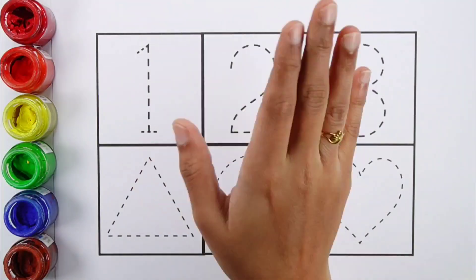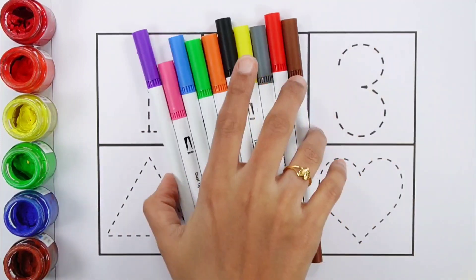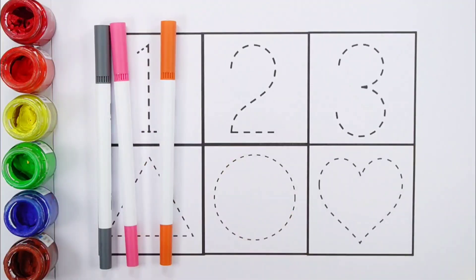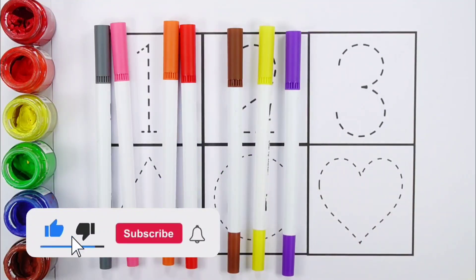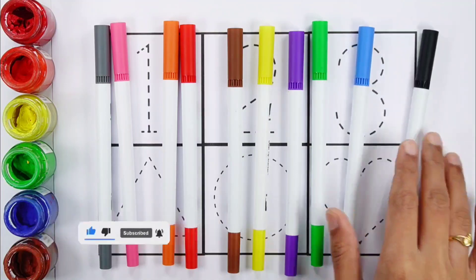Hello guys! Let's learn some colors. Grey color, Pink color, Orange color, Red color, Brown color, Yellow color, Violet color, Green color, Blue color, Black color.